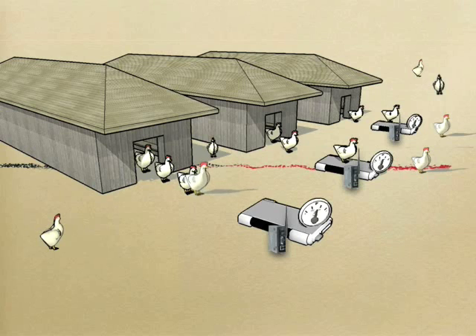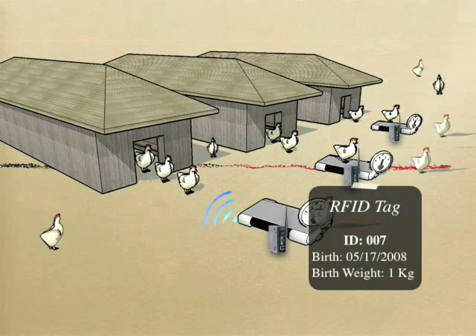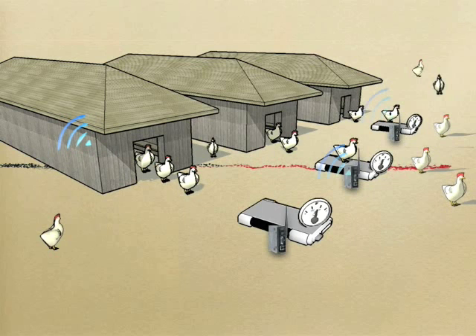Let's check this again in slow motion. In the real application, chickens stroll around the coop and randomly step on the scale. The scale reads both the chicken's weight and the RFID tag on its foot.